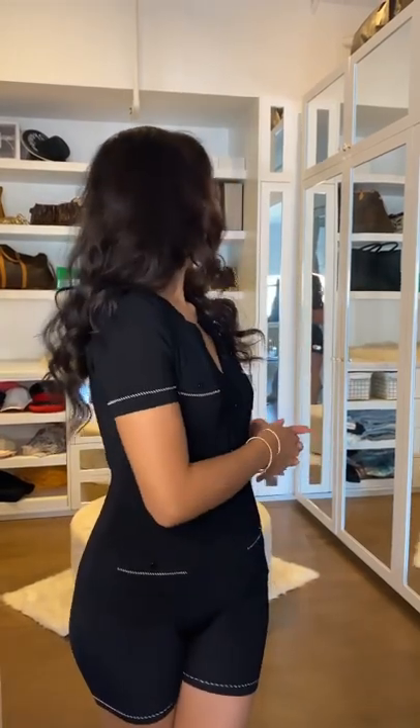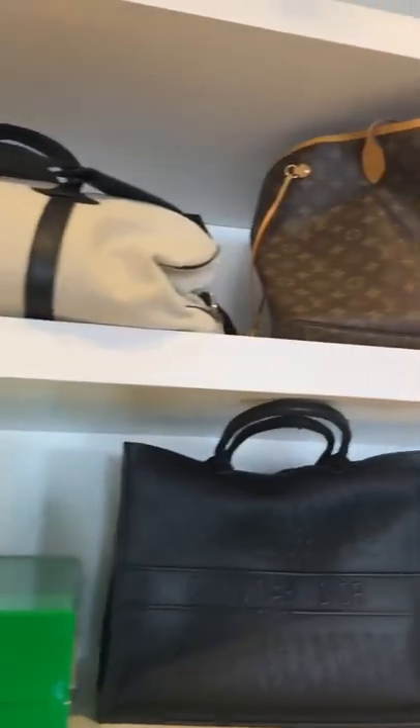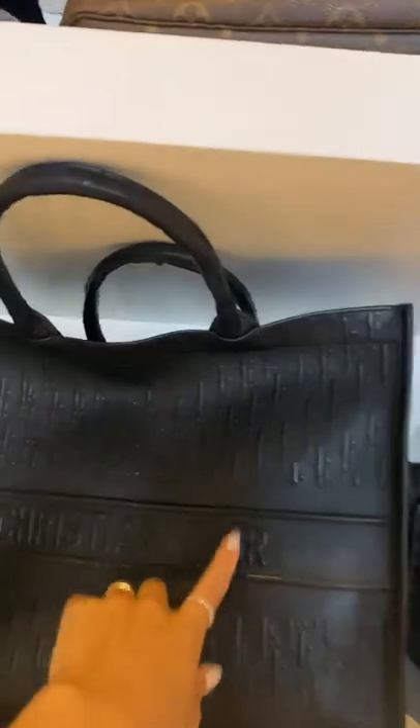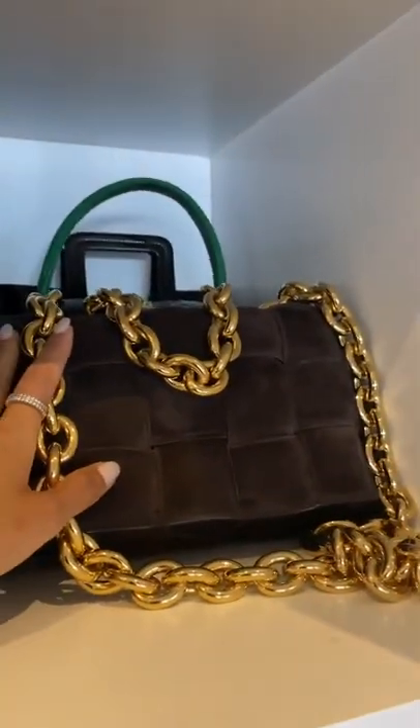So this is the main closet. I absolutely love it and we have a lot of mirrors. I'm going to show you a few of my favorite pieces. So these are a few of my bags — just a few. This is like my almost everyday bag. This is my new favorite bag from Bottega.